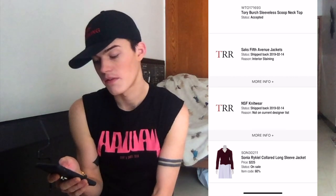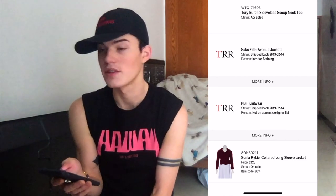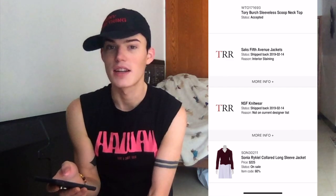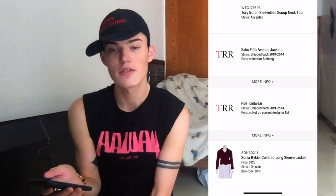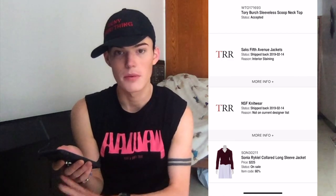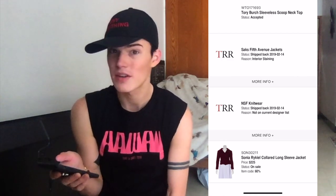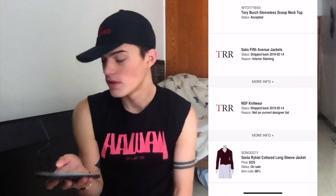They did not take the Saks Fifth Avenue jacket because of interior staining. I'll tell you what that interior staining is — it was a red dot on the label. Another thing about the RealReal that I have found out is that some of their sorters, the people that go through your consignment, some are a lot pickier than others. I know for a fact they've taken things with a dot on the label before. It seems like every other time I get the picky person, and every other time I get the person that is a lot more accepting. This time was the picky person.